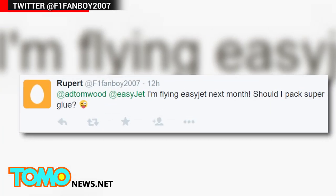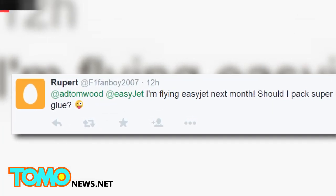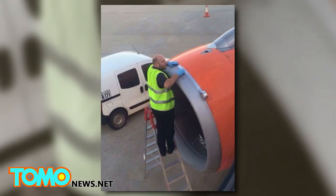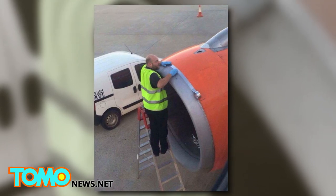Of course, that didn't stop the snarkiness. One Twitter user asked if he should bring superglue on his upcoming EasyJet flight. Would you feel comfortable flying on this plane? Leave your thoughts in the comments.